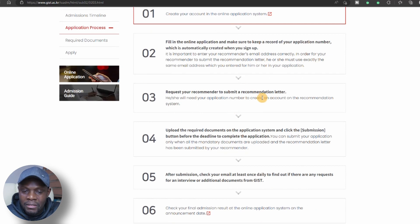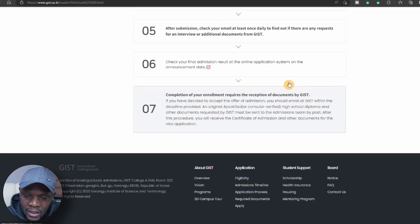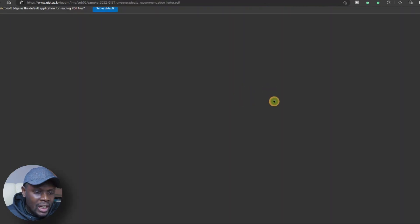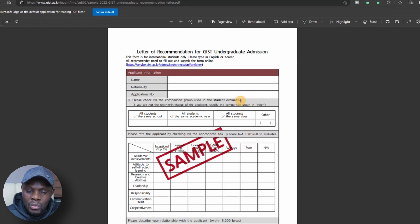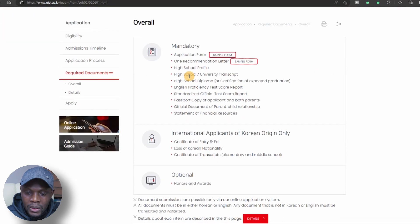The process is: fill out an online application, provide at least one recommendation letter, upload the necessary documents, submit, and then check your email for a response. You can download an application form and there is also a recommendation form — this is just an example but you can get the real one from the application guide. This is what your professor or teacher is supposed to fill out. You also need your high school profile.